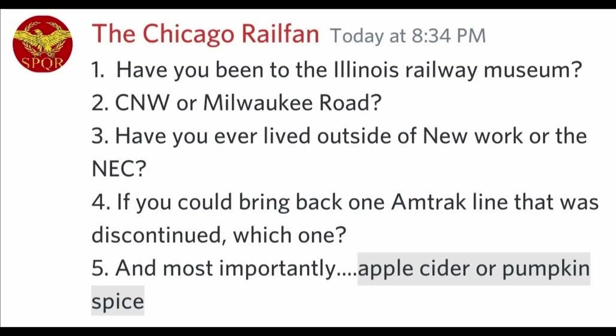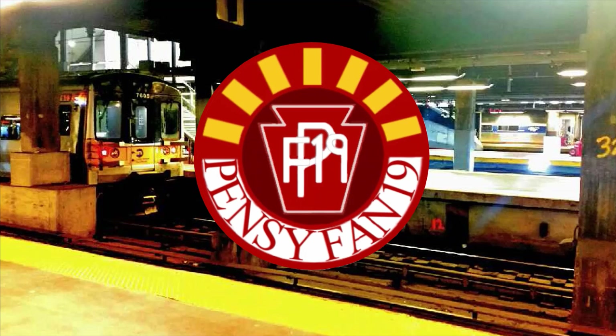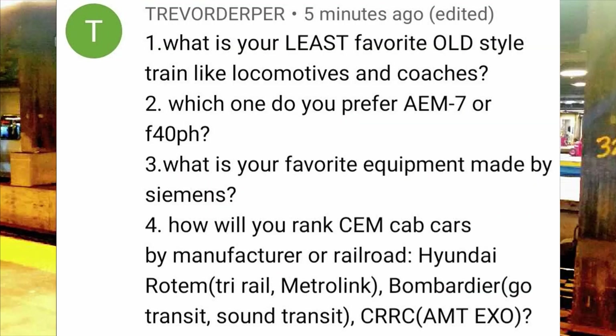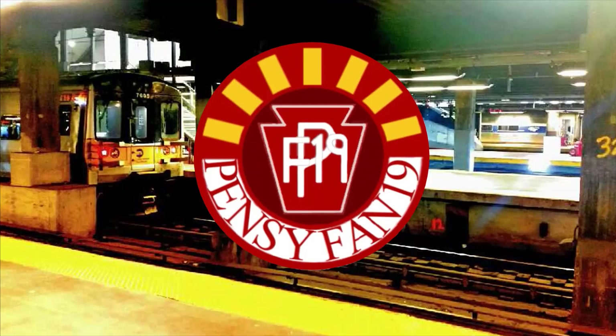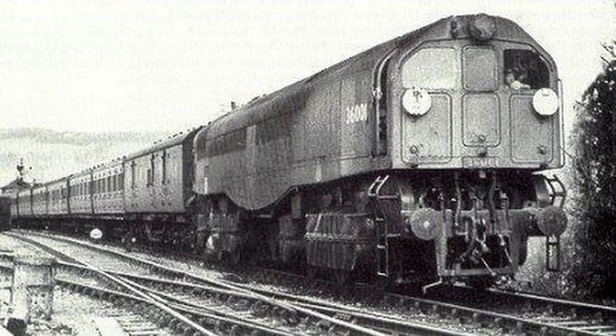And most importantly, apple cider or pumpkin pie? Apple cider all the way. What is your least favorite old-style train locomotive or coach? The LBSCR E2. Well, don't blame me — these engines were on the library and I won't defend them just because Thomas was based on them. I'm gonna lose half my subscribers for that statement. Okay fine, the Southern Bulleid Leader class.